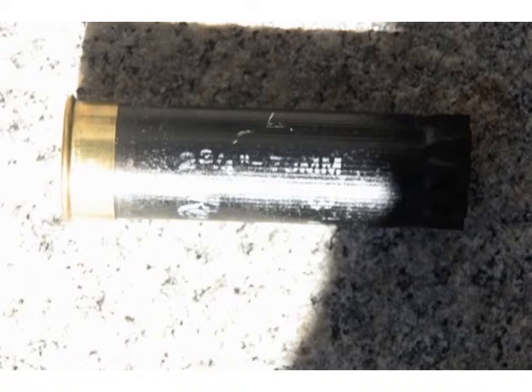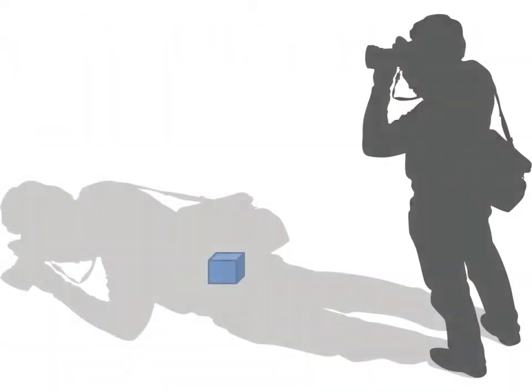Let's look at an example. In this image of the shell casing, it's laying halfway in shadow and halfway in bright sunlight — that's a problem for your camera. So how do we take this picture without moving the evidence?